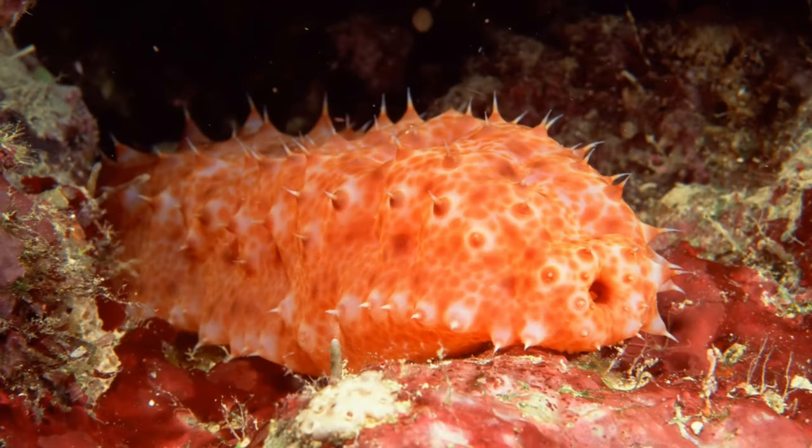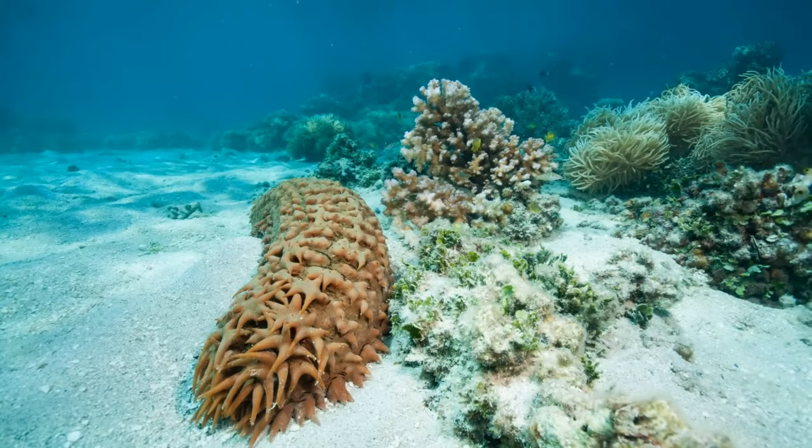The pineapple sea cucumber is an endangered species that has multiple growths on the skin of its body. These growths, known as teats, have star-like shapes and cover the entire body. People in Asia often eat this species.